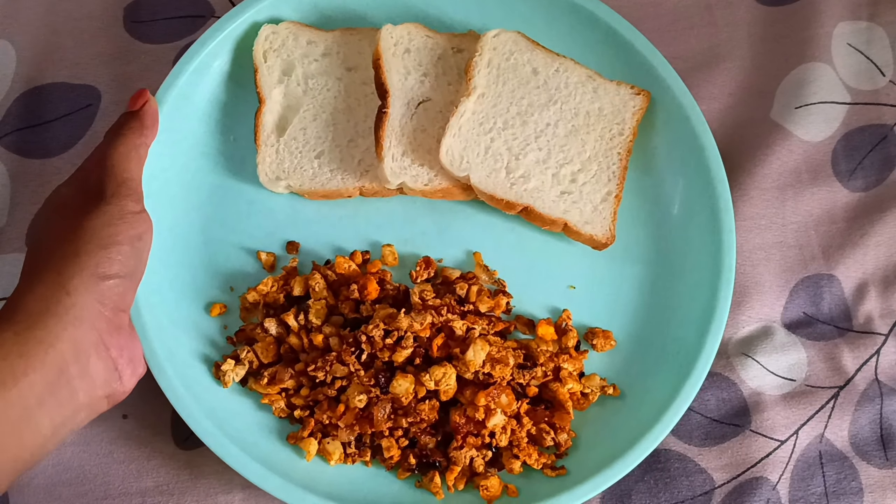This is how the final dish looks. Let's try this one as well. This one also tastes good but there is nothing very different — it just tastes like normal anda, but it's nice. Okay, let's move on to the next recipe.